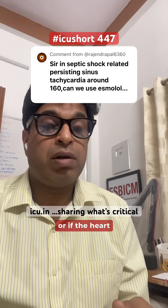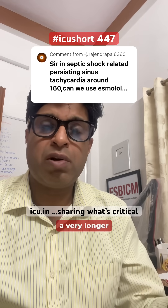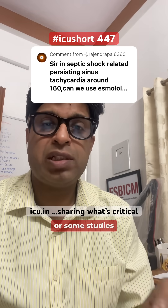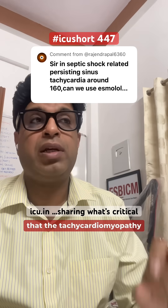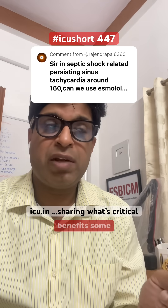However, if the patient is a cardiac patient, or if the heart rate is in the range of 160, 170, or 180 for a very long period of time, it can cause tachycardiomyopathy, which can further worsen the shock. So some studies have tried using short-acting beta blockers like esmolol to control the heart rate so that tachycardiomyopathy can be prevented.